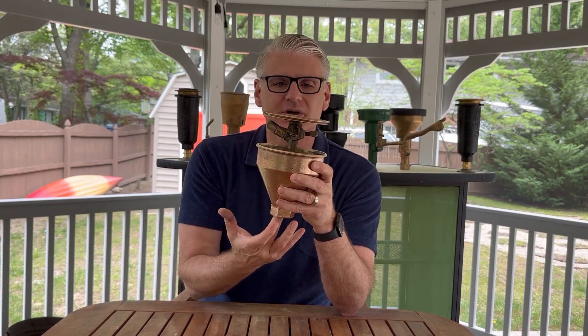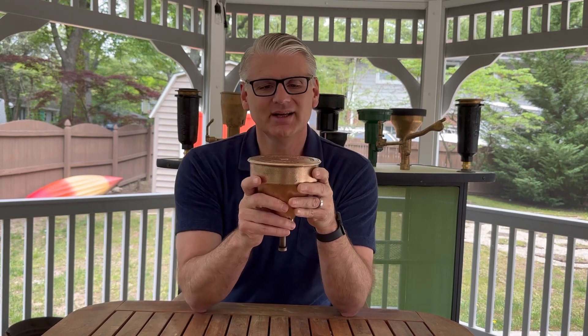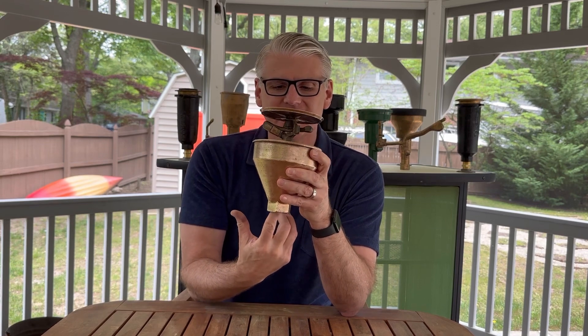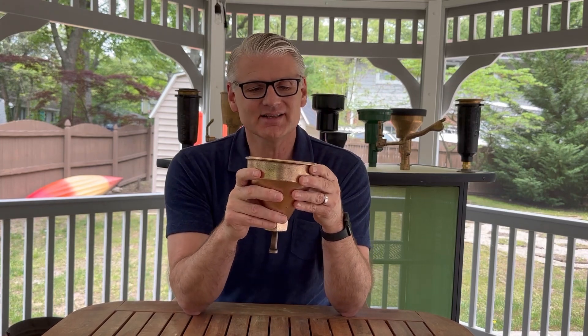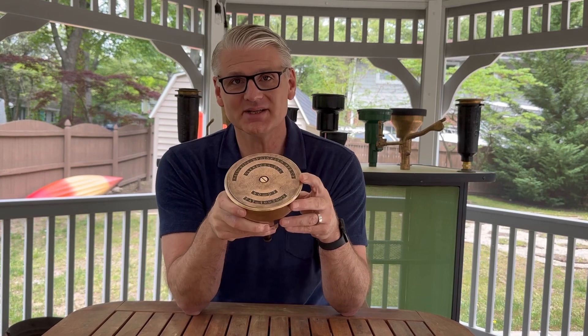The sprinkler would initially pop up under water pressure, just like they do today, but in this case there was no spring — just gravity to cause it to retract. With a heavy brass sprinkler you've got a good chance of it positively retracting each time, although as anyone who has seen the same approach with spray heads knows, a little sand or grit will cause it to hang up, a lawnmower will hit it, and then it's time for a new blade and a new sprinkler.